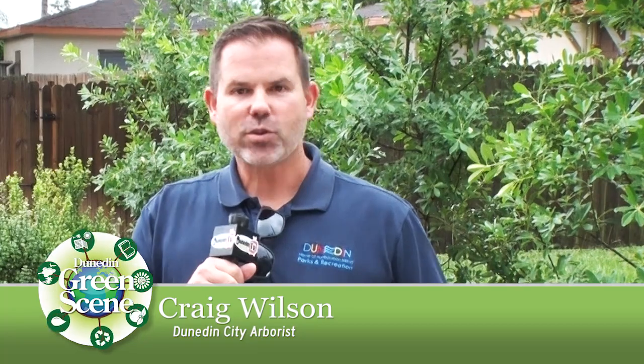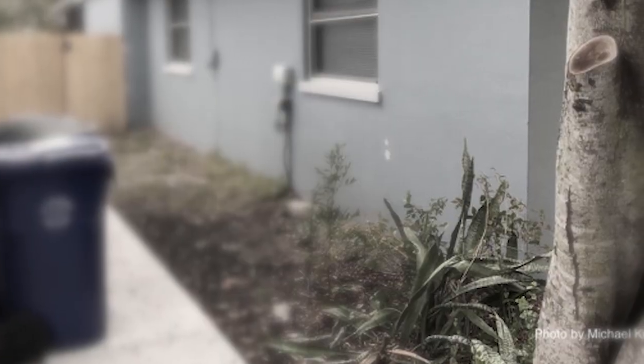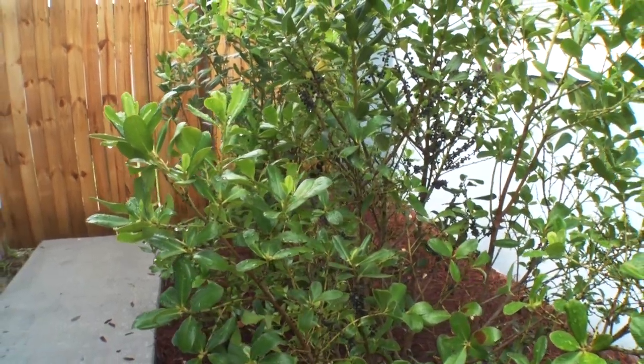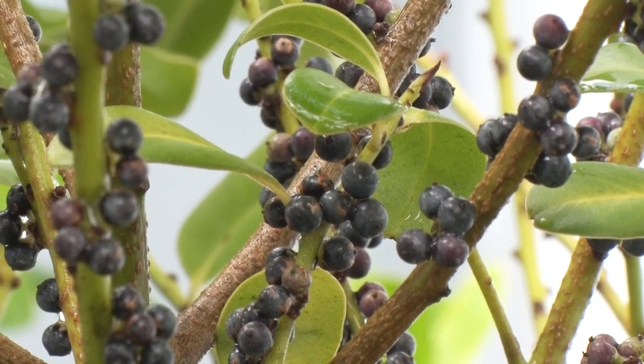Also here today is Craig Wilson, the city's arborist, and he's going to share some of his thoughts on this project. What's important first and foremost is we did a substantial amount of removal of exotic invasive trees and plant species. What that does is promote native plants to return, which further supports our ecosystem here — native birds, wildlife, and other insects that should be here will now have the habitat that's appropriate for them.